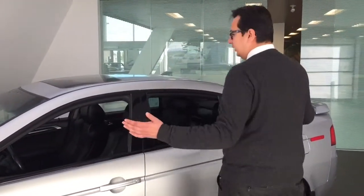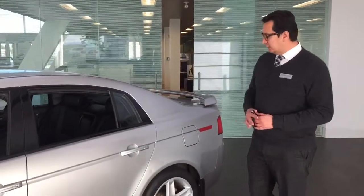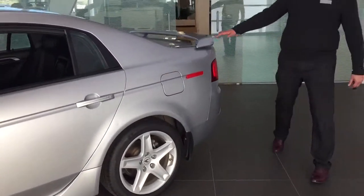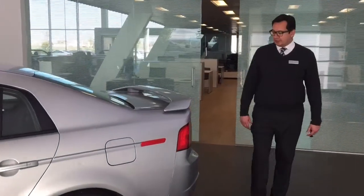This beautiful car is in silver color. The gas tank is on this side. It has got beautiful back wheels and this wonderful spoiler at the back.